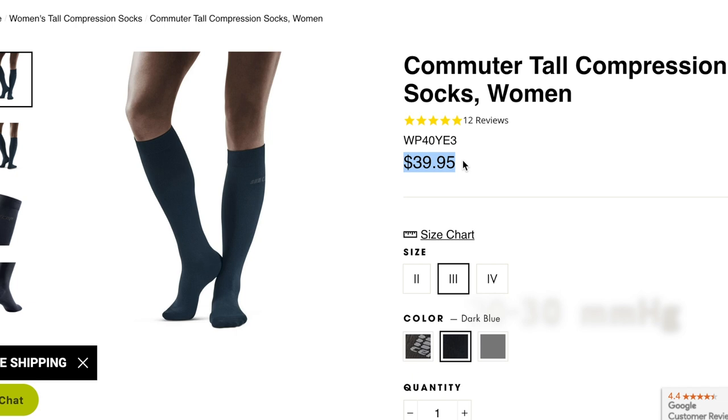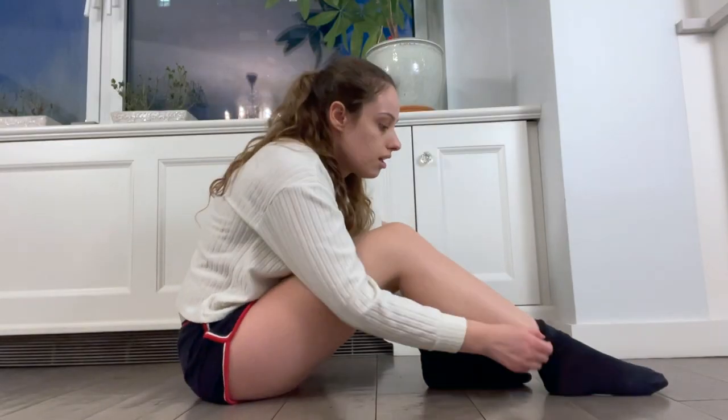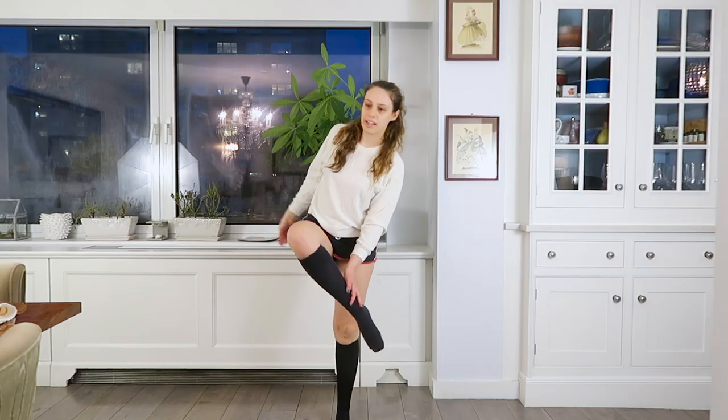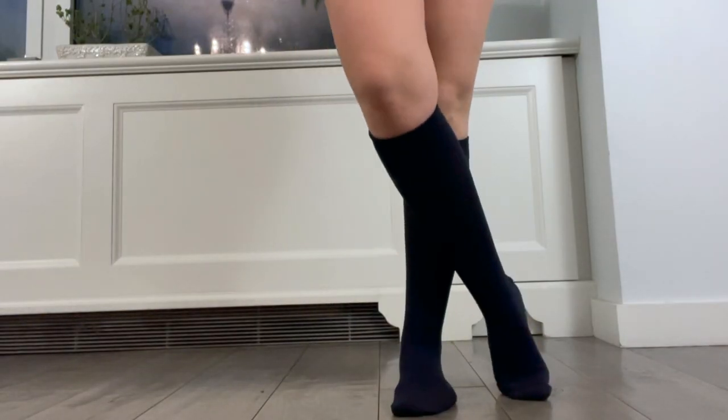So let's get into the expensive compression stockings. CEP — no idea how to pronounce this — were initially $40, but I got them on sale for $34. My first impression is that they feel like they're going to be very tight and not very stretchy, which can be good or bad. These are pretty tight, but in a really good way. I feel like they're supporting my calves and a little bit on my feet, though not quite as much as I would have hoped. I did about 17 minutes on the treadmill wearing these CEP compression socks, which is the most I've done yet.